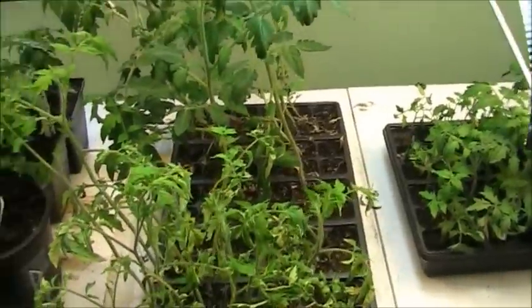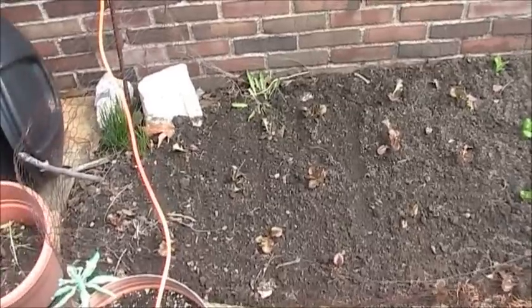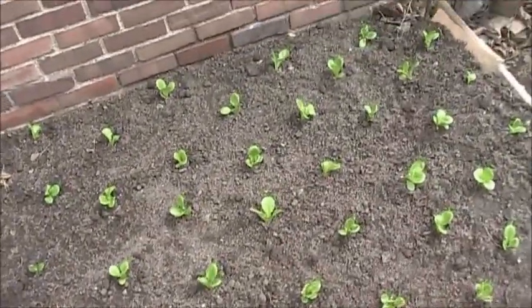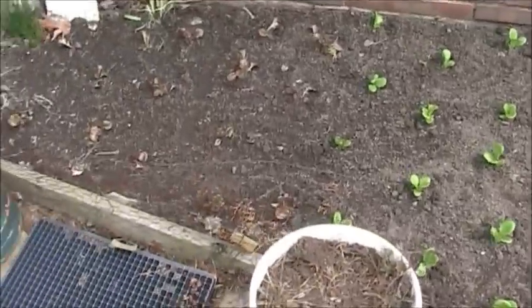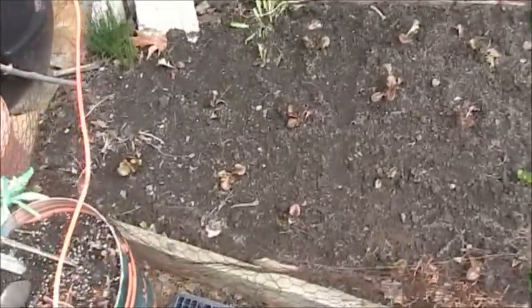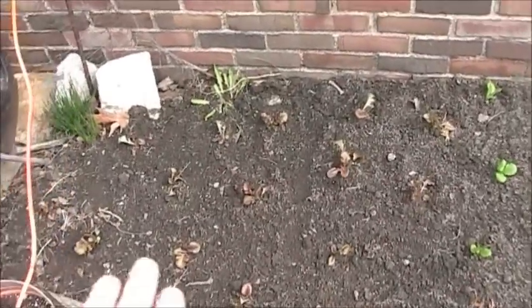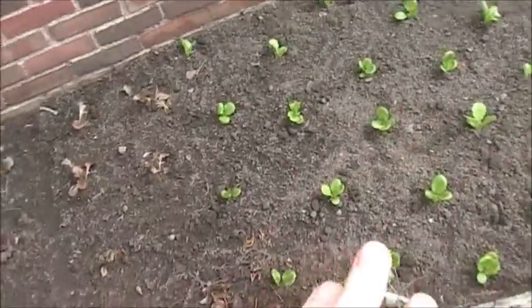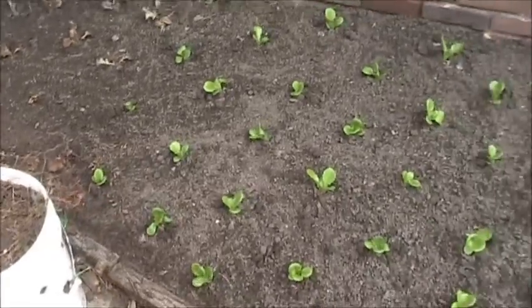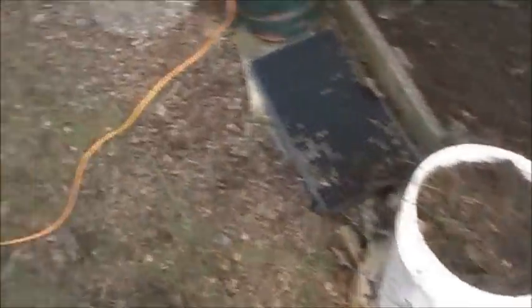Now I'm going to go outside and show you some quick changes that have been happening outside as well. As you guys can see, I have the bed all planted up here, and it's pretty cold out still — it got down to about 35 last night. But I have my red lettuce here, some of my romaine lettuce here, and it turned out really, really well. I was pretty impressed with it.